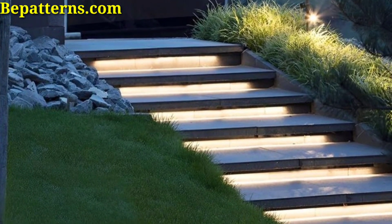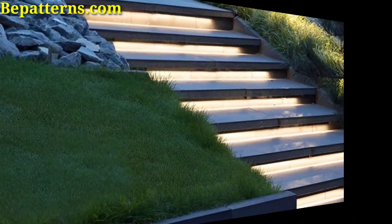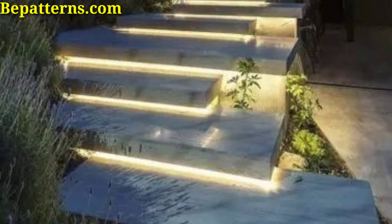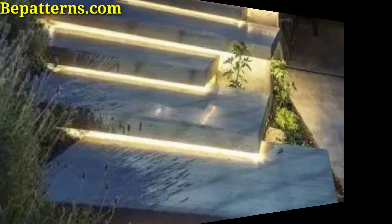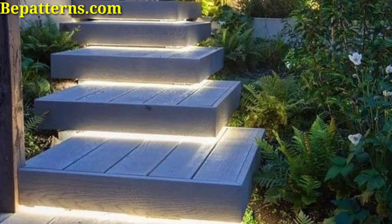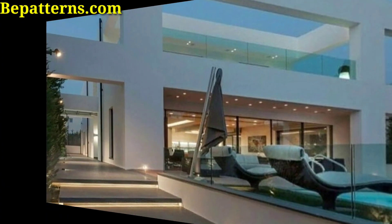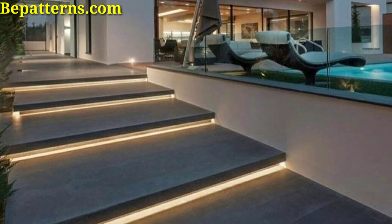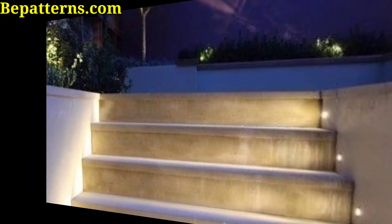These are sleek and low-profile lights, often installed directly into steps for subtle illumination. Eco-friendly and easy to install, solar-powered lights can be placed along the edges of each step or embedded into risers.